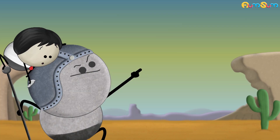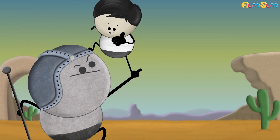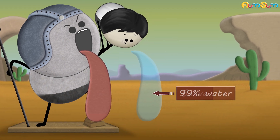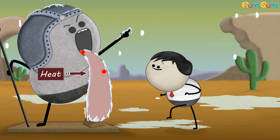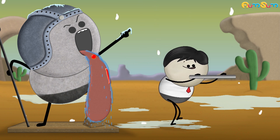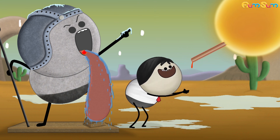Human tongue: Why does our tongue stick to a frozen pole? Our tongue is always covered with saliva, which is about 99% water. During cold weather, heat from our warm blood is regularly supplied to our tongue, preventing the saliva from freezing. A metal pole is a very good conductor of heat — it conducts heat very easily.